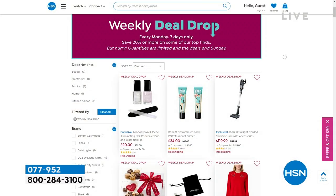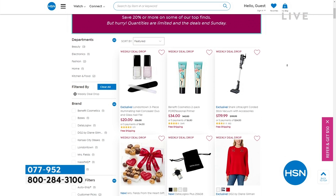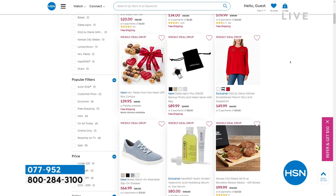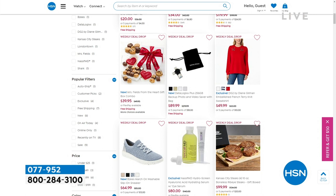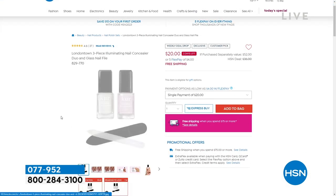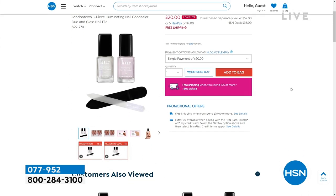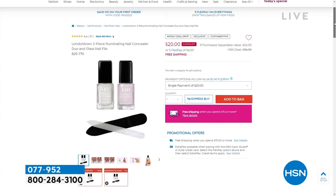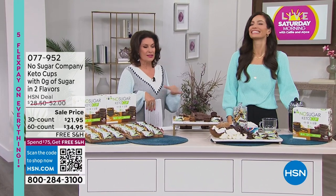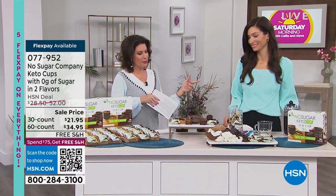We will keep you posted on our weekly deal drop with our incredible illuminating nail concealer duo and the glass file. And like I said, look at the Mrs. Fields - so fabulous for Valentine's Day. Stay right there and keep ordering. Let's do Valentine's Day - with your nails done, adding in some chocolate that is completely guilt-free. Cheryl Boyle brings it to us.